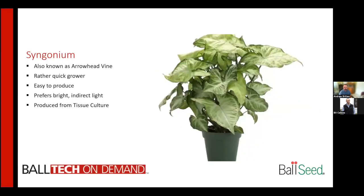Syngonium, also known as the arrowhead vine — one of the most common varieties is White Butterfly. It is a rather quick grower with other varieties offering differing colors and variegations. Relatively easy to produce, they like bright indirect light, and are typically produced from tissue culture.